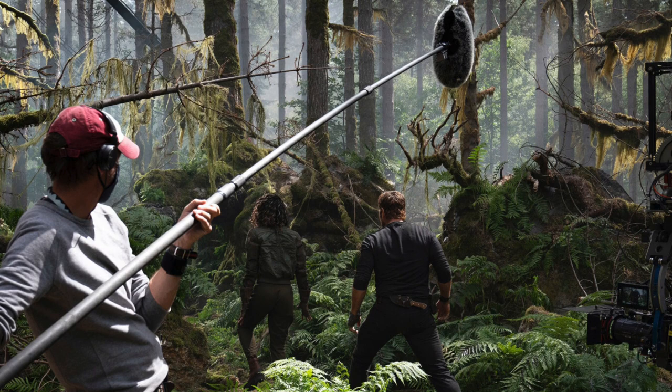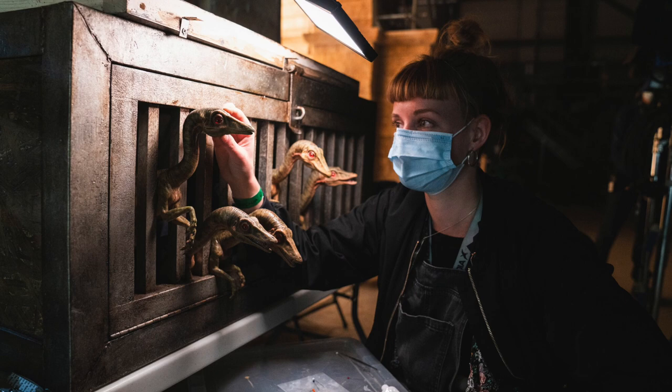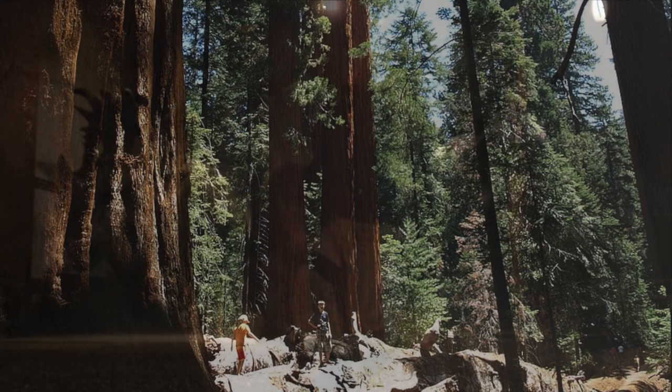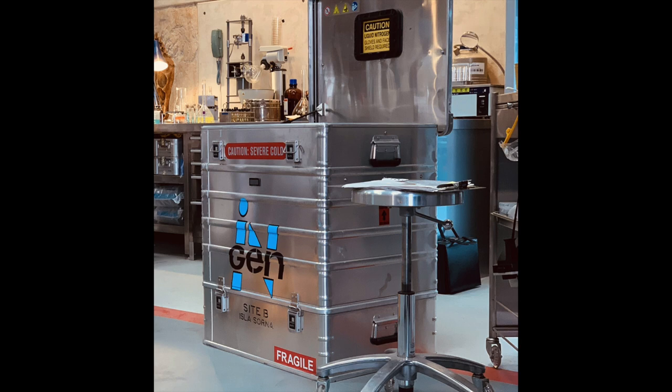The first picture seems to be alluding to possible poaching being part of Dominion's plot, but the picture of Owen Grady and the other character gives me reason to believe this is actually Isla Sorna, based on the Jurassic franchise's history with the island. Some might say this is the actual redwood forest from California, which is also where the Lockwood Mansion is located in the Jurassic Universe. But because of the deep connection of Isla Sorna to the rest of the Jurassic story, and the cold storage box with Isla Sorna Site B labeled on the bottom, I believe Isla Sorna will be featured in Jurassic World Dominion.